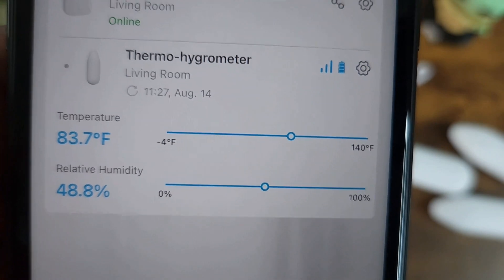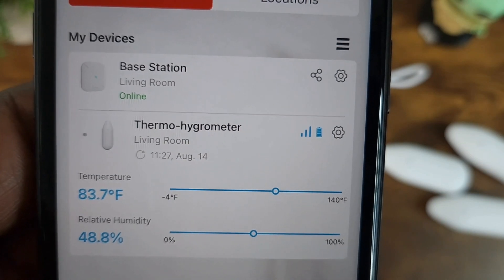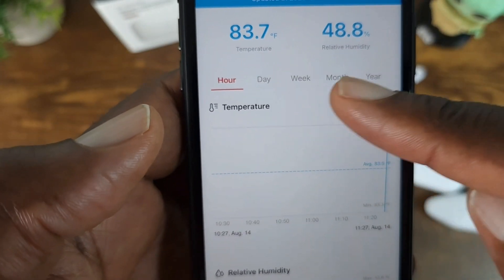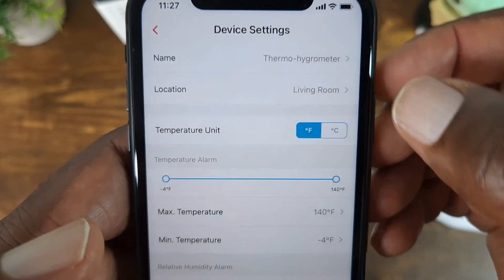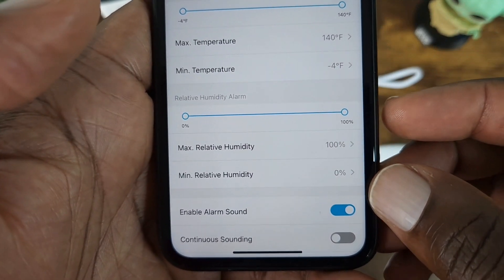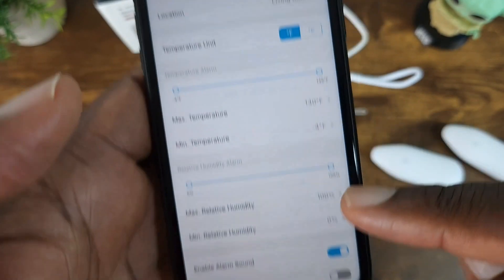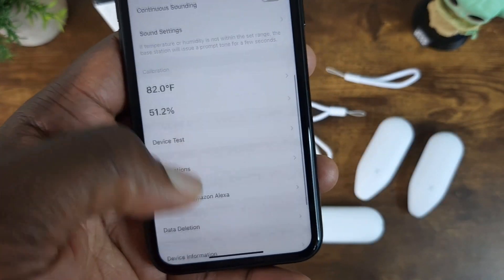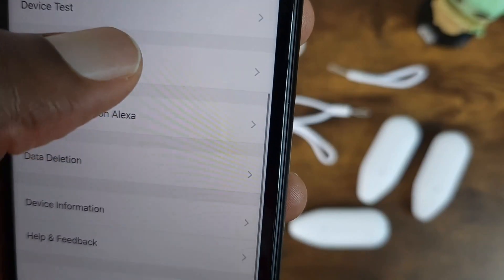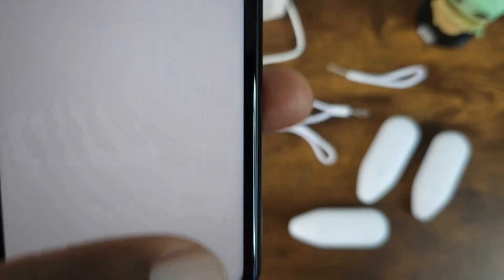There you have it — I have one connected and right away you can see where it states the temperature and the humidity. If you tap in, you can get a report by the hour. Going to settings, in here you can change your thresholds and you can change your alerts, so you have all those different options. Scrolling down you can do calibration, notifications, and you have your different triggers and alerts that you can set.